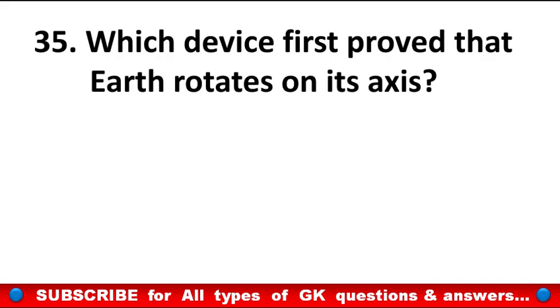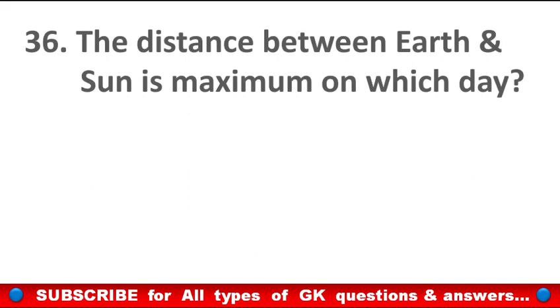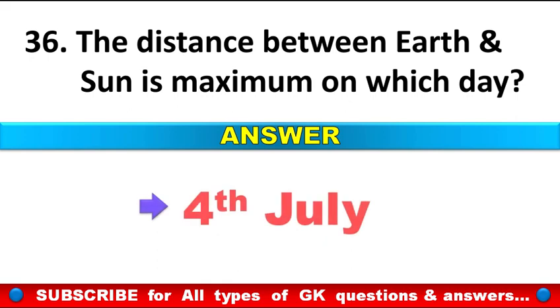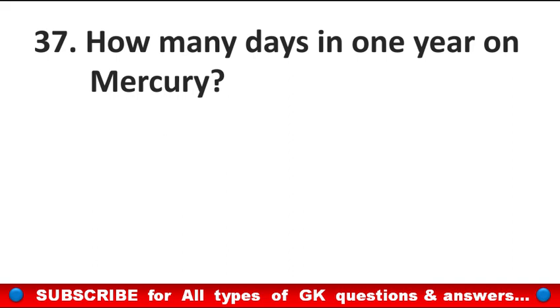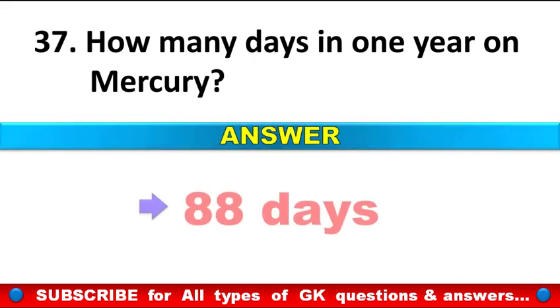Which device first proved that Earth rotates on its axis? Answer: Foucault Pendulum. The distance between Earth and Sun is maximum on which day? Answer: On 4th July. How many days in one year on Mercury? Answer: 88 days.